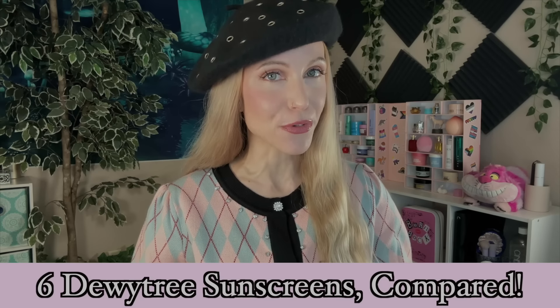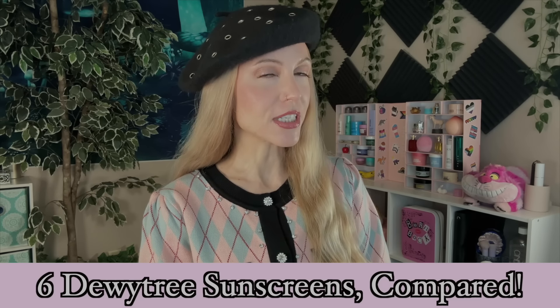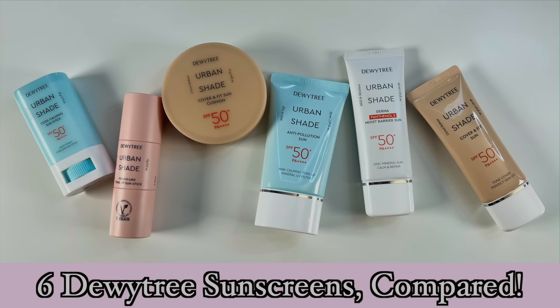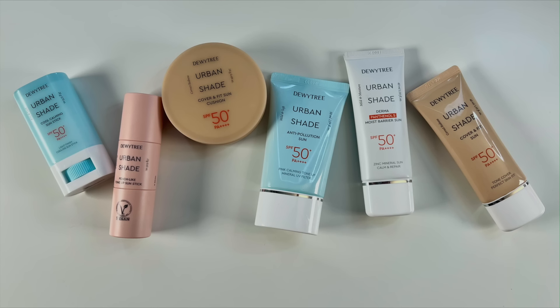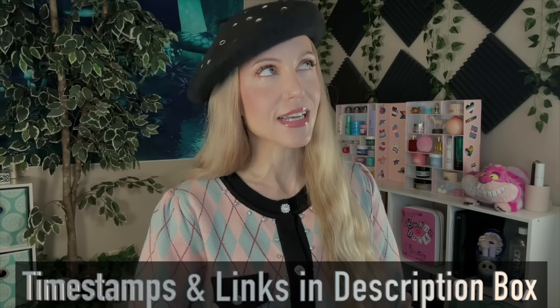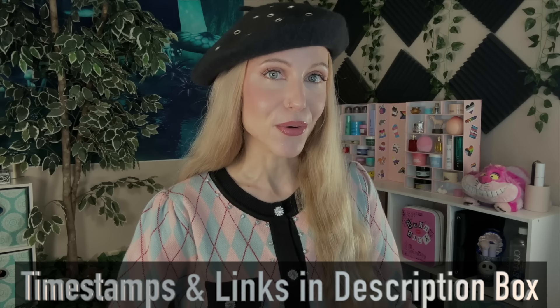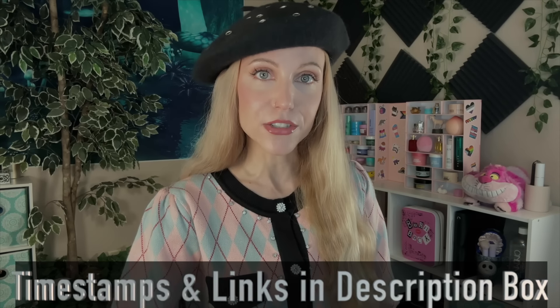Hello, my friends, and welcome back to the rabbit hole. Today's video is going to be all about Korean sunscreens. It's a bit of an interesting twist, because usually when we talk about K-Beauty sunscreens, we are almost always talking about chemical filters — specifically the chemical filters approved in Asia and Europe and not yet in the U.S. But today's video is different. We are going to be talking about K-Beauty mineral sunscreens, asterisk, for the most part. There is one chemical stick sunscreen in this video. And these are all by the brand Dewytree.